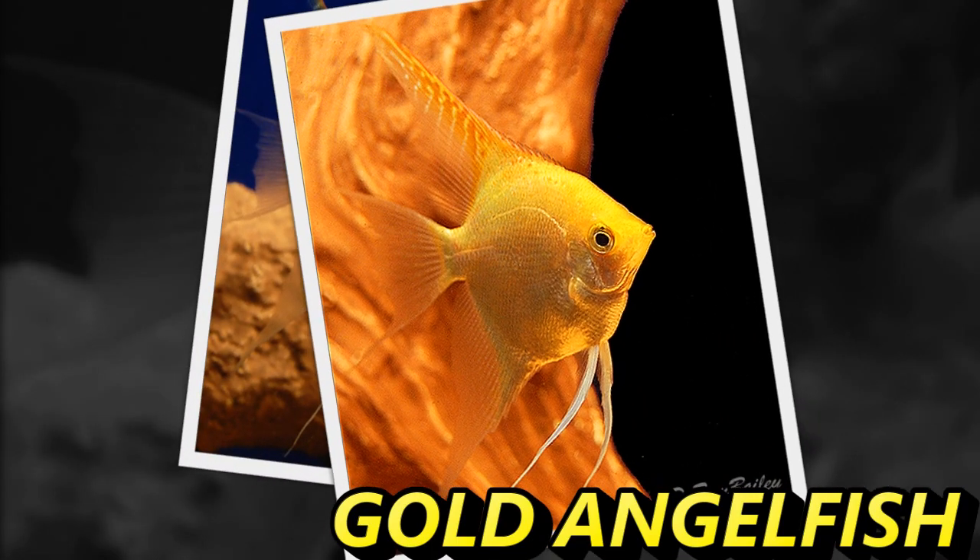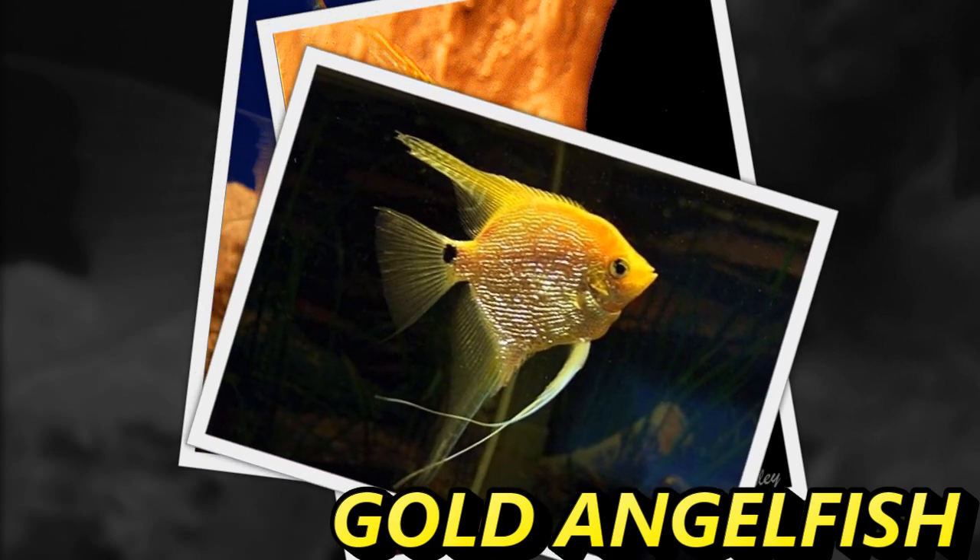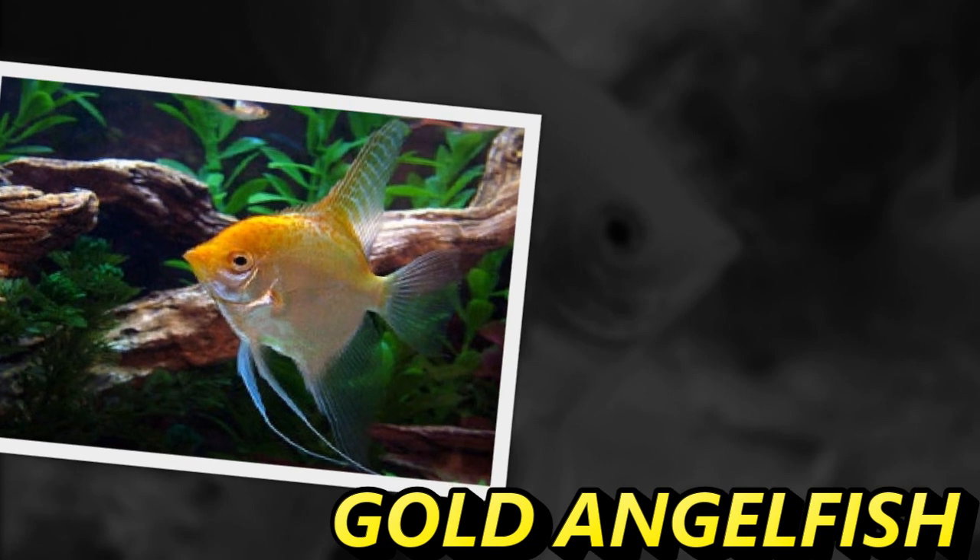Golden angels are relatively common in the aquarium trade and are cross-bred with other varieties to create many interestingly colored specimens.